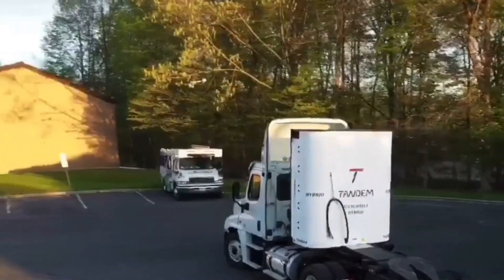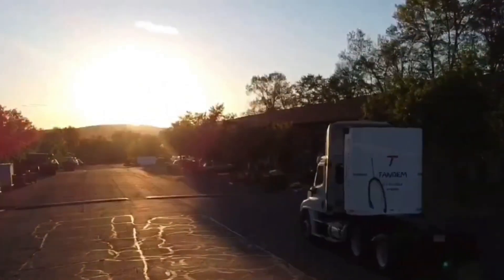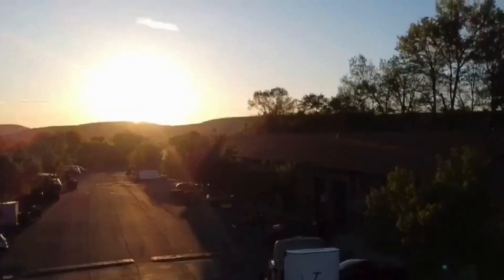Meaning the investment would pay for itself in roughly 103 days. Additionally, the Centaur reduces wear and tear on the truck's systems, helping to extend its lifespan.